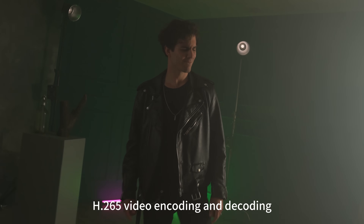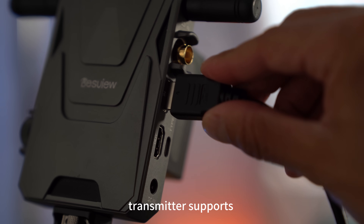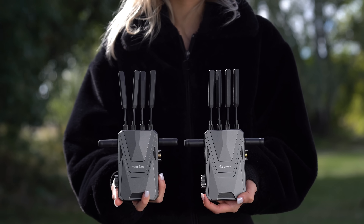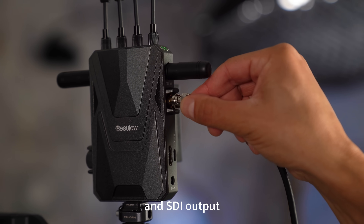H.265 video encoding and decoding supports smooth transmission in low-bandwidth environments. The transmitter supports simultaneous HDMI input and SDI input, plus an HDMI loop-out for real-time monitoring. Receivers support simultaneous HDMI output and SDI output.